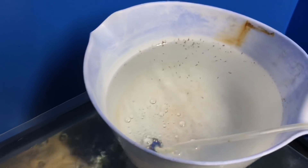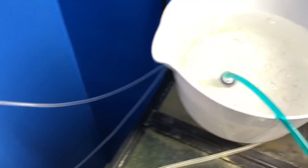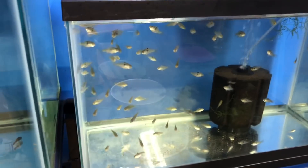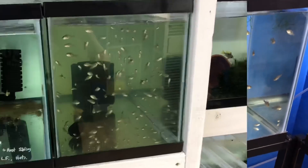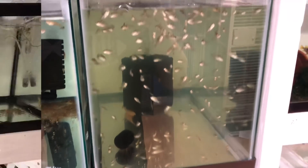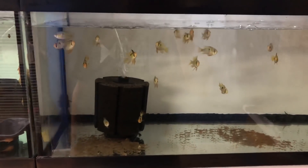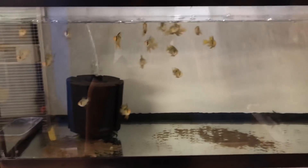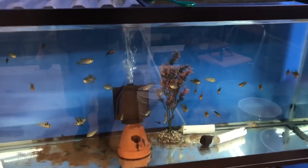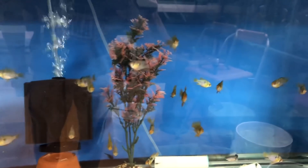Quick walkthrough of the rams: we got some one-week-old rams, some two-week-old rams, some three to four week old German blue rams, some month-and-a-half to two-month-old rams — there's a lot in this 10 gallon — and some three to four month old rams that are ready to sell, breed, or keep in a community tank. Adults are colored up nicely. Same thing in the next container — three to four month old rams all in a nice sale tank.